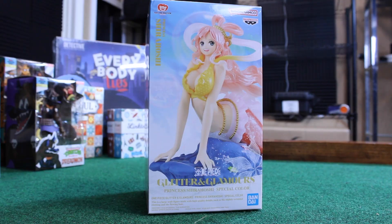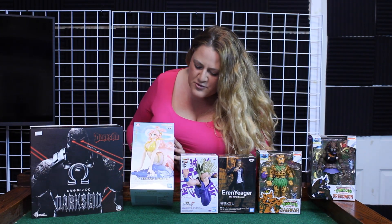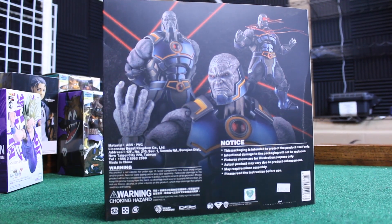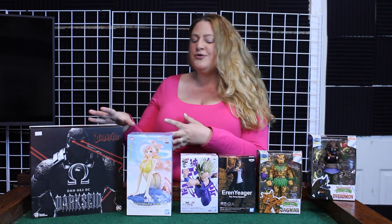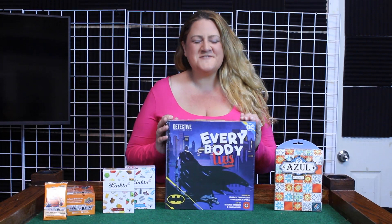Next up we have the Princess of Fishman Island — I really love this one, it's so pretty, it's glitter and glamour from One Piece. She's so beautiful. And last, we have from the DC Universe, Dark Seed — this guy's really cool, he's got 20 points of movement, a lot of interchangeable parts, and lasers. Really cool, something you can really get your hands on and play with. This is an awesome figure.